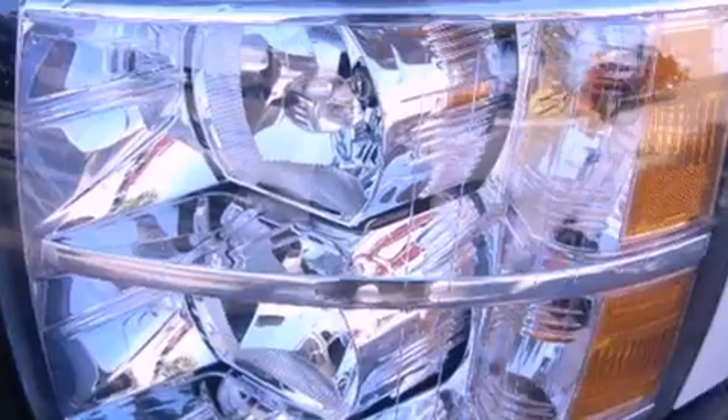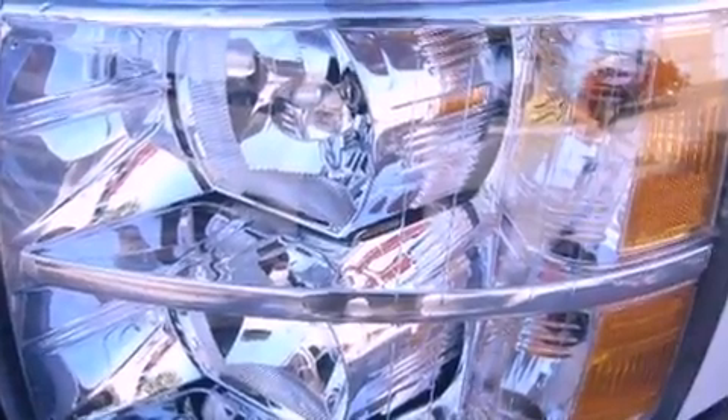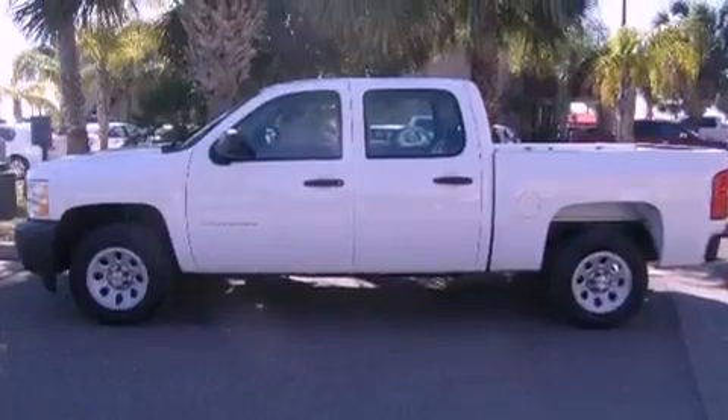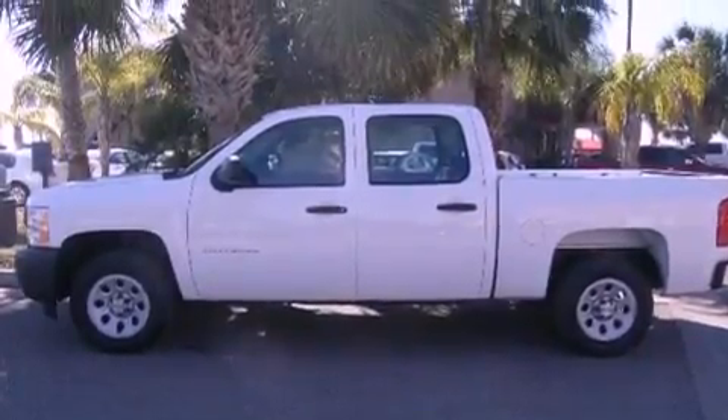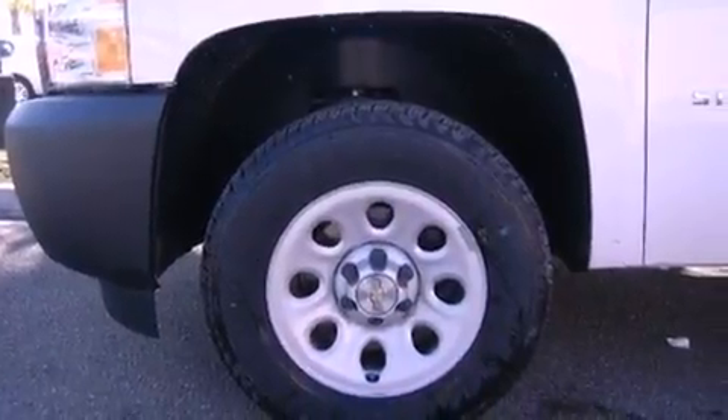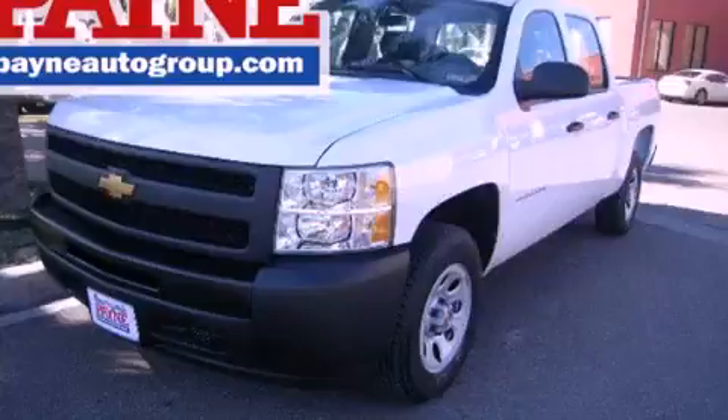Features include a low tire pressure indicator, traction control and stability control systems, cruise control, dusk sensing headlights, an anti-lock braking system, side curtain airbags, and air conditioning. Stop by today and test drive this vehicle for yourself.